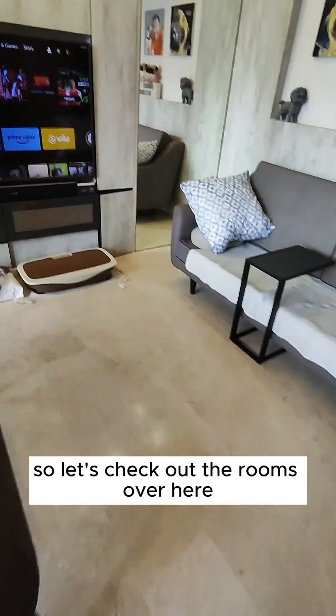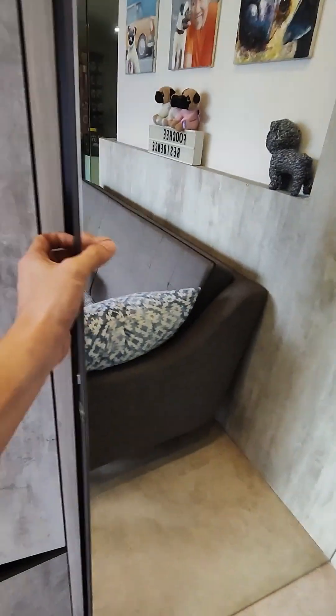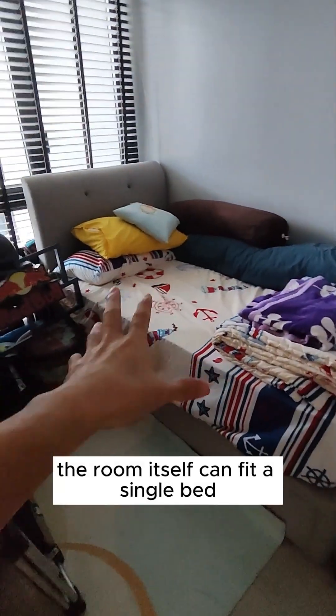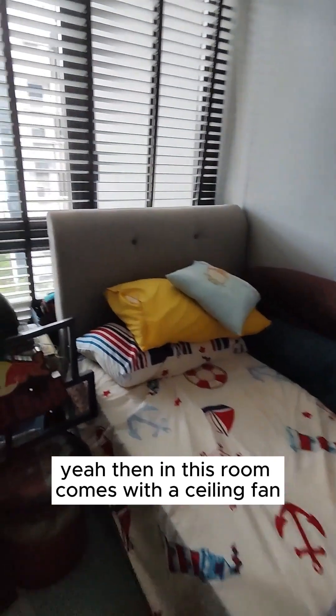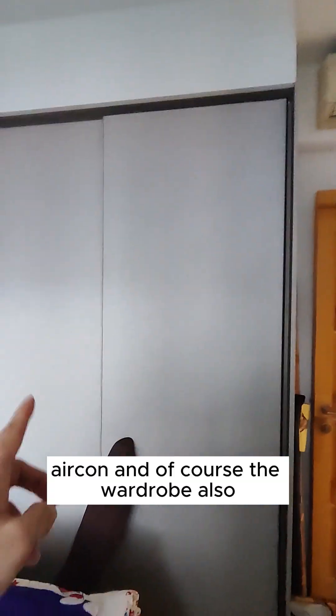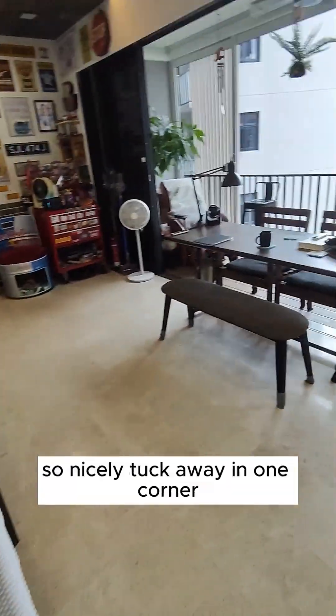Let's check out the rooms. This is the first room — everything here will go. The room itself can fit a single bed definitely, and a queen size bed is also not a problem. This room comes with a ceiling fan, aircon, and a wardrobe as well. It's a very nicely cozy, comfortable room — very big size also, nicely tucked away in one corner.